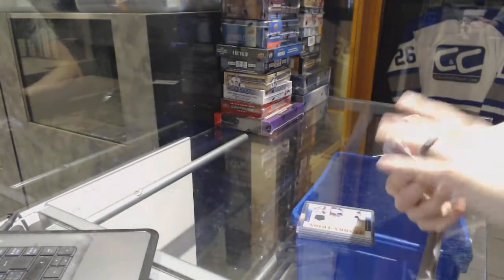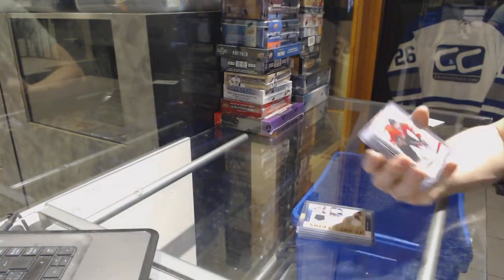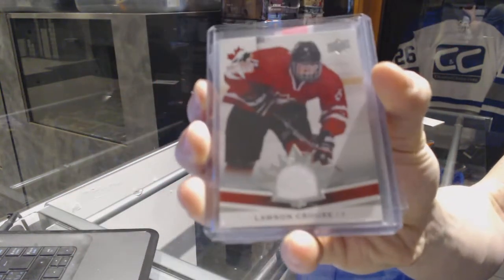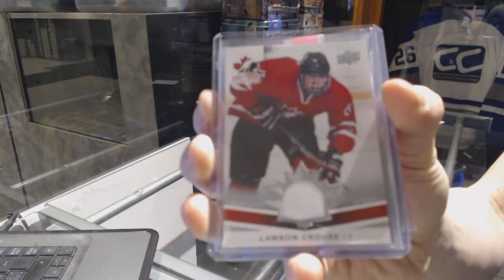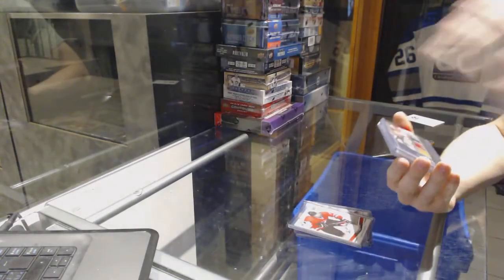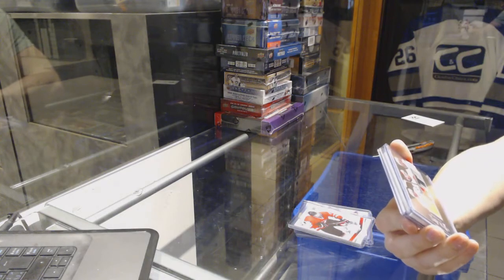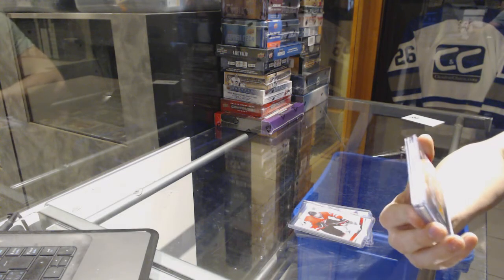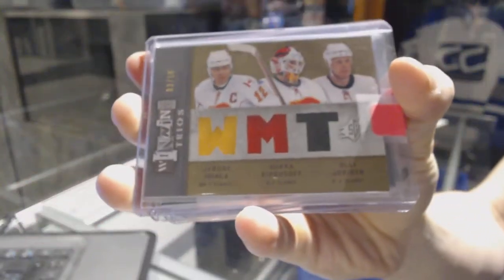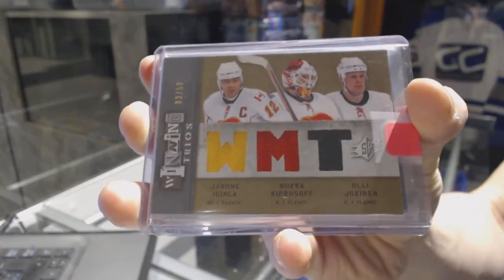We've got a 14-15 Team Canada Base jersey for the Arizona Coyotes — Lawson Kroos. We've got an 09-10 SPX Winning Trios, numbered 3 of 50 for the Calgary Flames — Jerome McGinley, Mika Kiprasov, and Ole Jokinen.